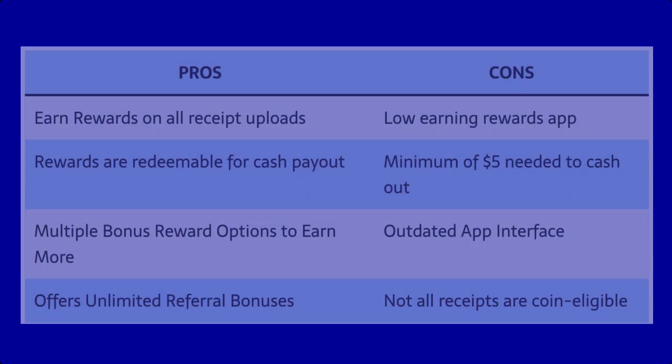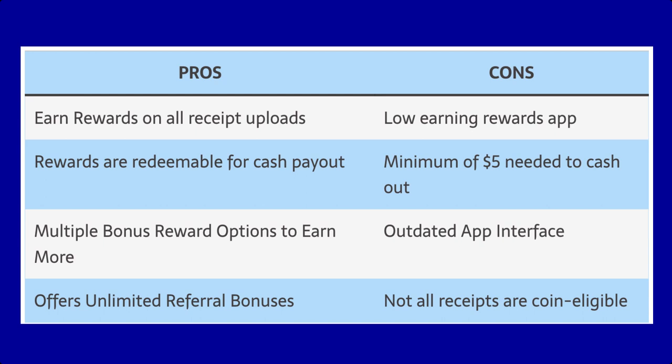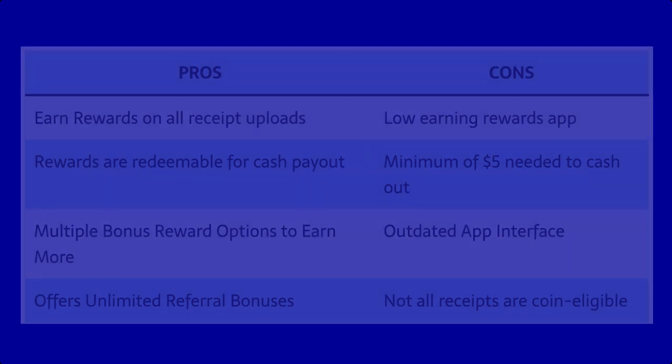I'm going to leave you with my list of pros and cons for Receipt Hog. I've started using Receipt Hog a lot more this year and I'm excited to see how many coins I can earn. If you want to get started, make sure you use my referral code on your screen. Hit that like button, subscribe for more videos like this, and I'll see you in the next one. Take care, bye-bye.